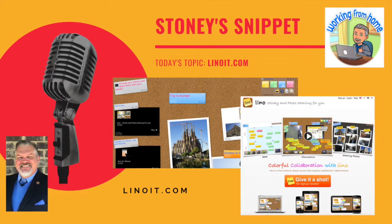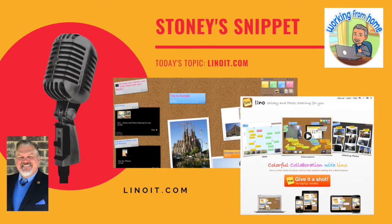So if you need this kind of tool or if you're interested in using it, give it a try. Go on over to Linoit.com and I hope you have a great day.